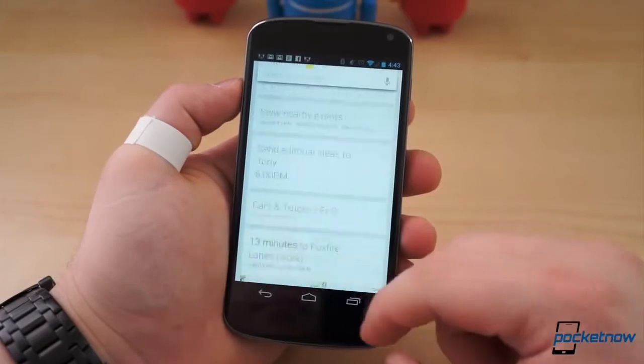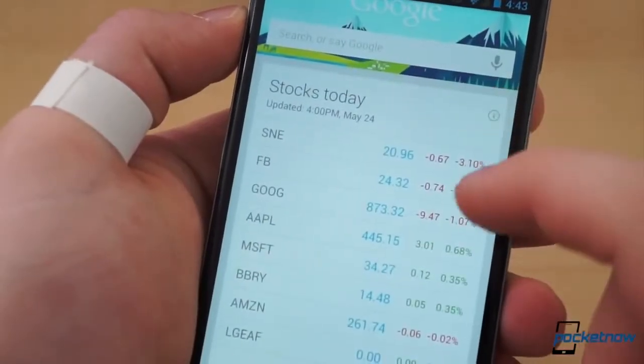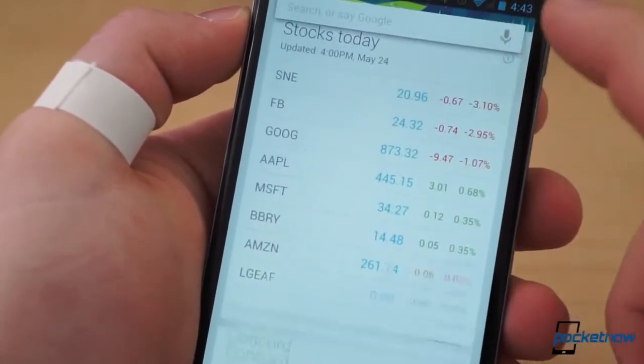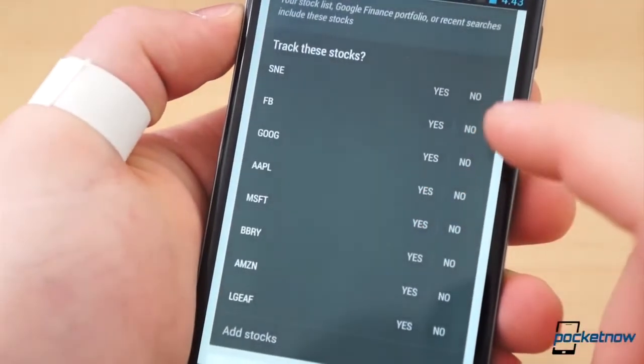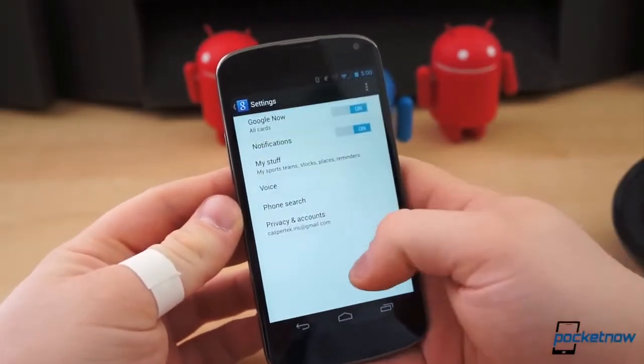Once you get inside, you are met with a search bar at the top, followed by a scrolling list of information cards that are updated and changed based on your preferences and needs. To choose what shows in cards and periodically in the notification shade, scroll to the bottom, press the Action Overflow button, and select Settings.